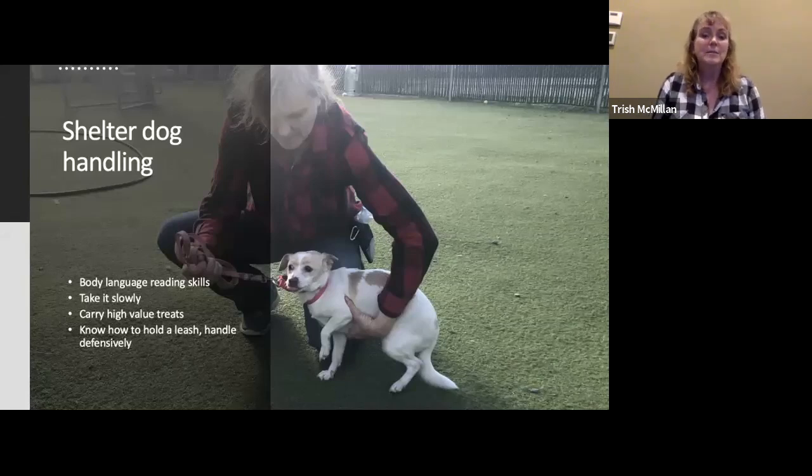I'm going to talk a little bit about shelter dog wrangling. Taking it slowly is hard in the shelter environment — you're always in a rush. But carrying high-value treats — I don't know why it's so hard to get shelter people to just wear a bait bag and have treats, because they will get you out of so many pickles in the shelter situation. Knowing all of these leash skills and handling defensively, being prepared for the worst at all times — it will actually help you because sometimes the worst will happen.